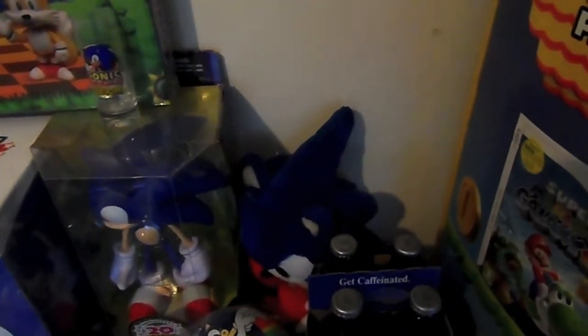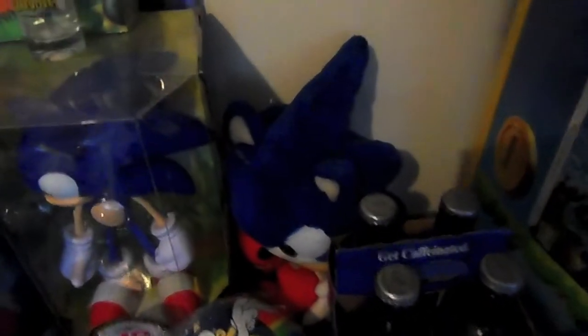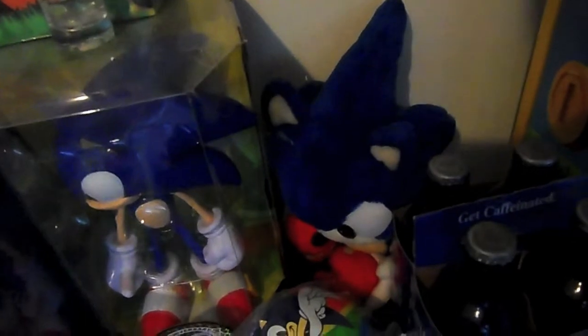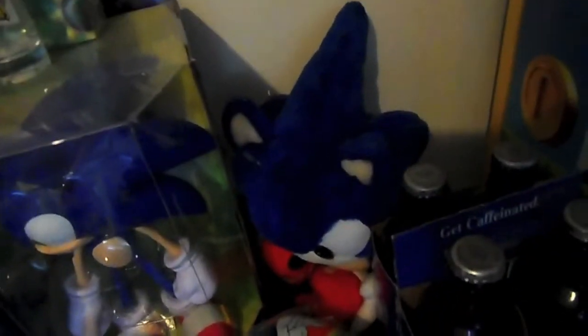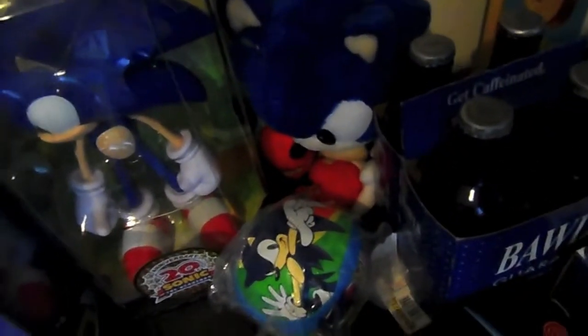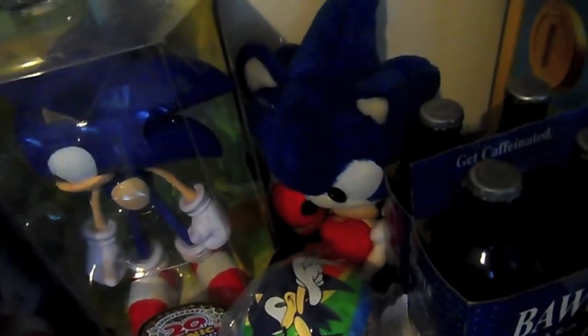Now that we've got all the Mario stuff out the way, here's some Sonic bits and pieces. Right here we have a Sonic plush which I have owned since 1992. Unfortunately his foot has been chewed off by a dog, which I wasn't too happy about, but it's mainly still one piece and very much one of my favourite plushes out of all the collection I have.